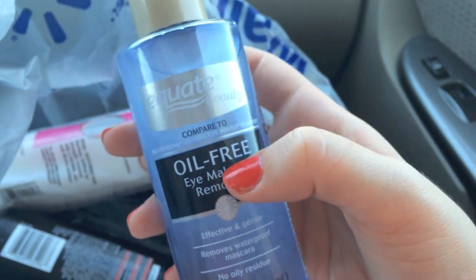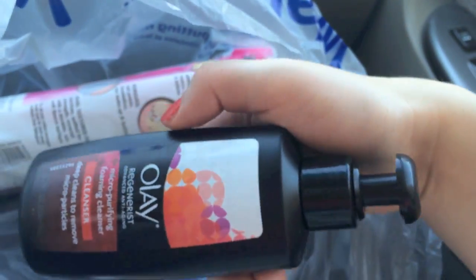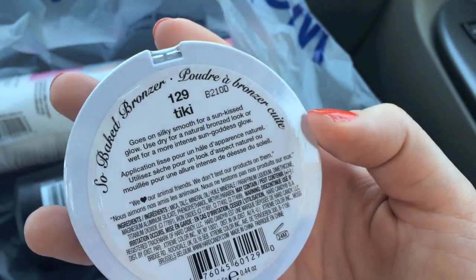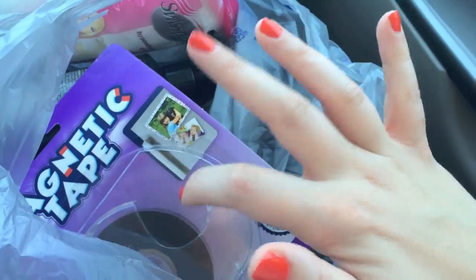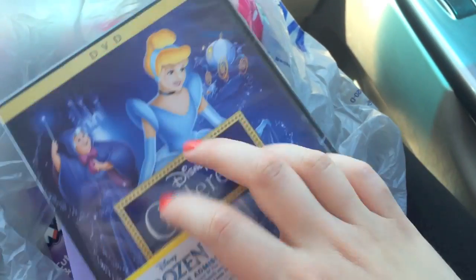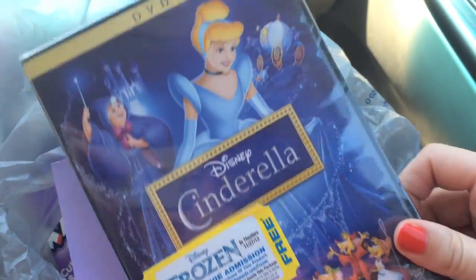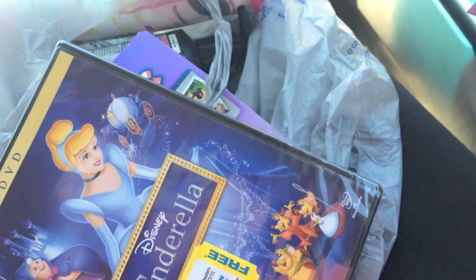We just went to Walmart to get the oil change and shopped a little. I got some Equate oil-free eye makeup remover — the same as Neutrogena, which I really love. My mom got some face wash. I got this Tiki bronzer that's really more of a highlight — everyone talks about it and I really wanted to try it. I also got cotton pads for nail polish remover, magnetic tape for depotting shadows into a Z palette, the Cinderella DVD (my favorite Disney movie — it's only available for a limited time), and a Mother's Day card for my stepmom.